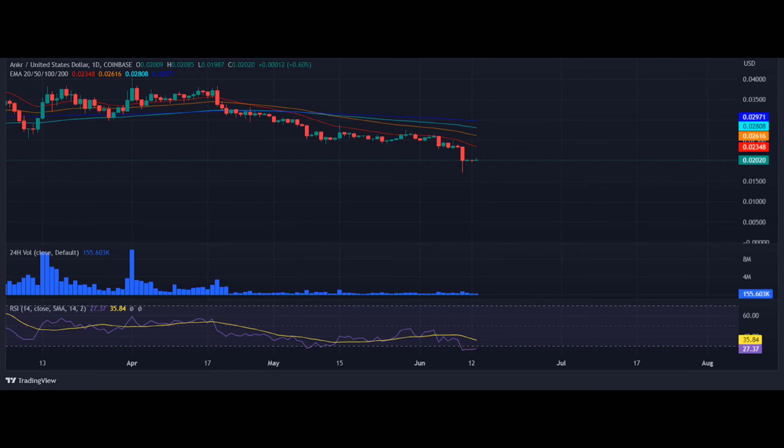Analyzing the daily price chart, ANKR's price has witnessed an upward correction in the last few hours with bounces. However, the ANKR/USD pair witnessed selling pressure after attaining a high above $0.02. The 24-hour volume has made a steep decline in recent weeks and currently trades at $155,000, showing that investors are showing less interest in trading activities.